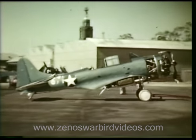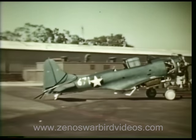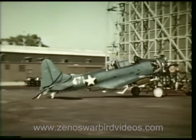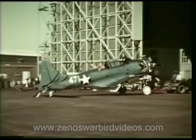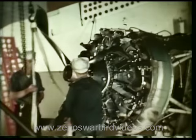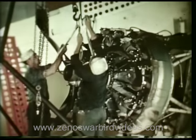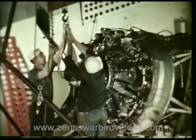As important to the Navy's air arm as the men who pilot the planes are the aviation machinist's mates — the men who keep them flying. Here is a scout bomber coming in for repairs. All mechanical parts will be handled by the five specialists who hold the rating of aviation machinist's mates.